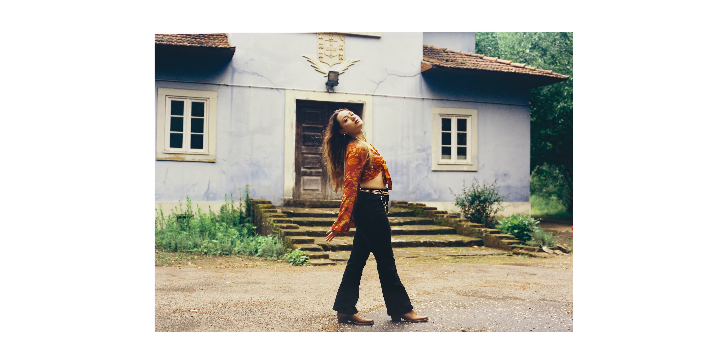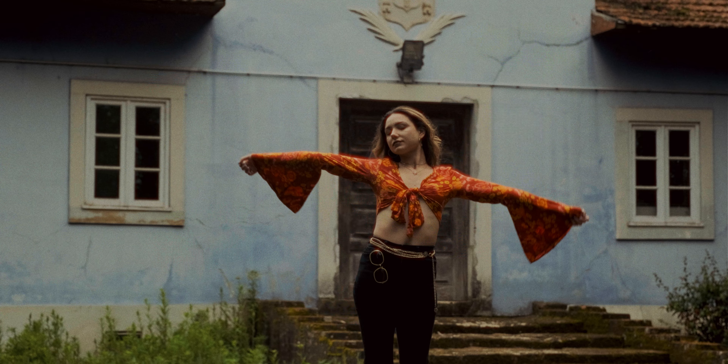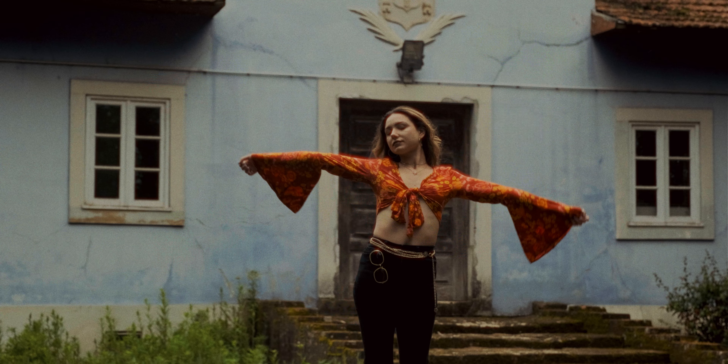I've been wanting to shoot with Beatriz for quite some time and I was happy that we finally were able to shoot some portraits with the 70s vibe — and this is what Beatriz's style is all about. She's all about the 70s.